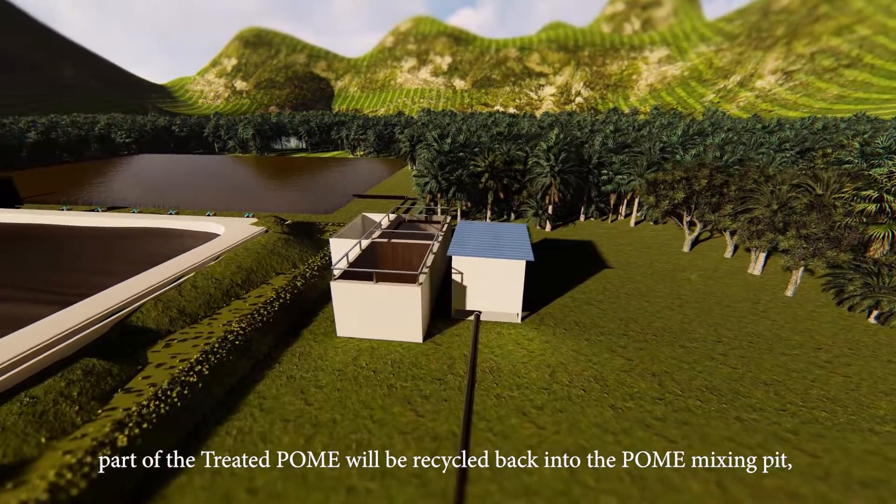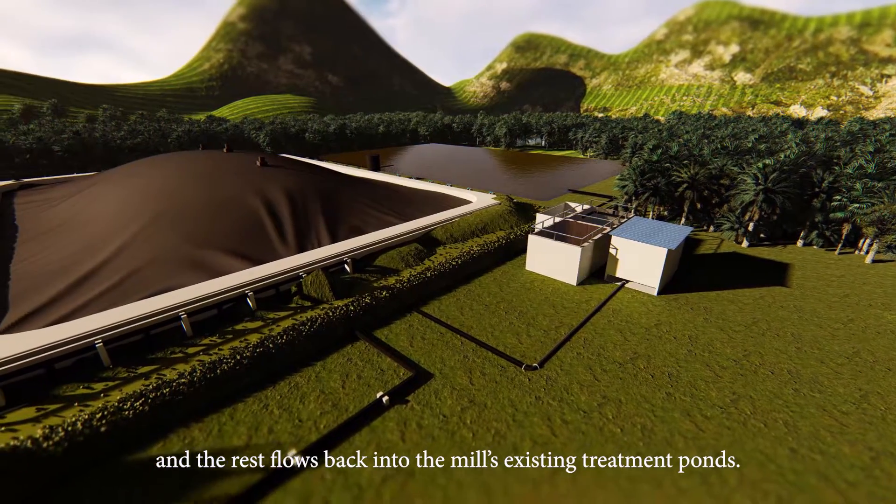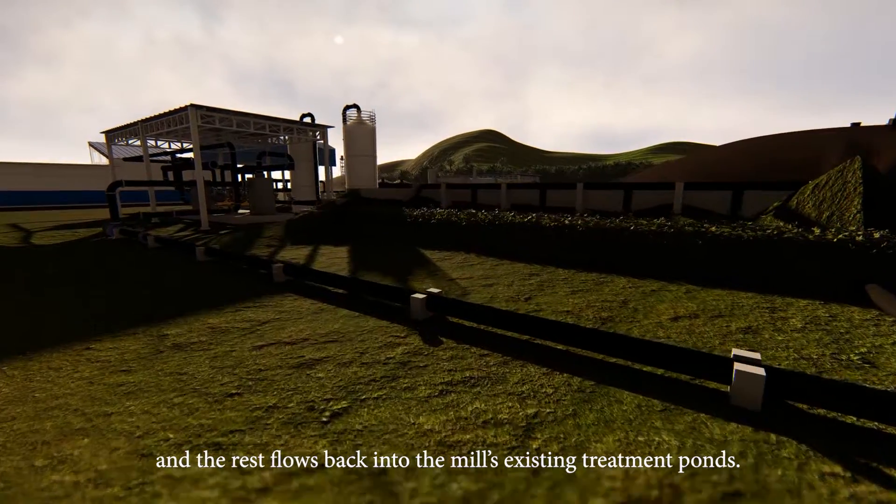Part of the treated POME will be recycled back into the mixing pit, and the rest will flow back into the mill's existing treatment ponds.